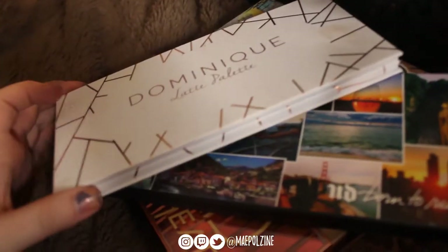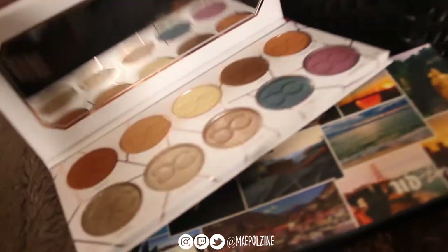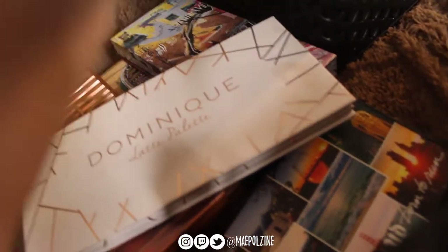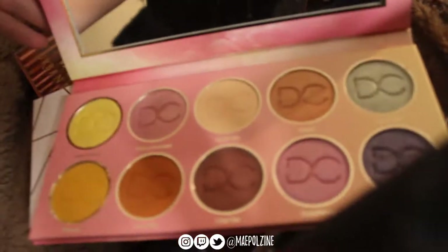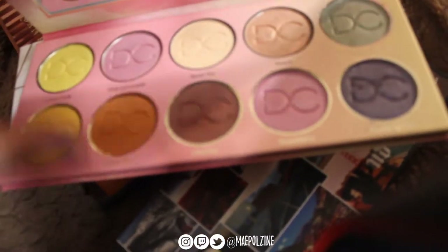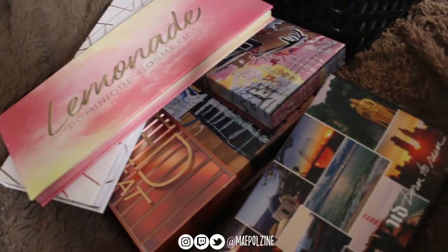Next we have the Dominique Cosmetics Latte palette — another favorite of mine. It looks like this. I use this one a lot, very good quality. I kind of want the Berries and Cream one just because I love this palette so much. I also have the Lemonade palette, which looks like this. This is actually the first version that came out. She did re-release it and sent everyone who had bought one a new copy. I just kept the original because I honestly didn't notice a difference and gave the new one to my sister.